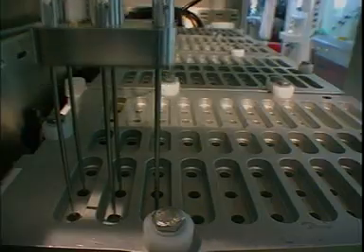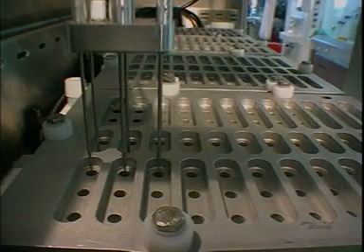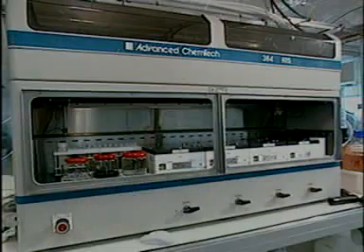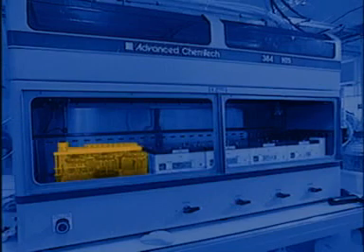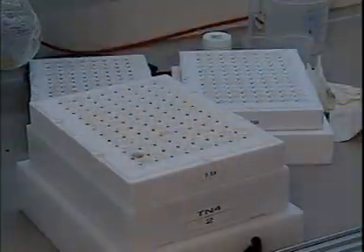These are computer-controlled syringes that add reagents and solvents and carry out other operations in a pre-programmed sequence. In this machine, the syringes are here. It has four blocks, each with 96 reaction vessels. The reagents and solvents are stored in these containers. The 96 reaction vessels on this Teflon block are arranged in a 12 by 8 array.